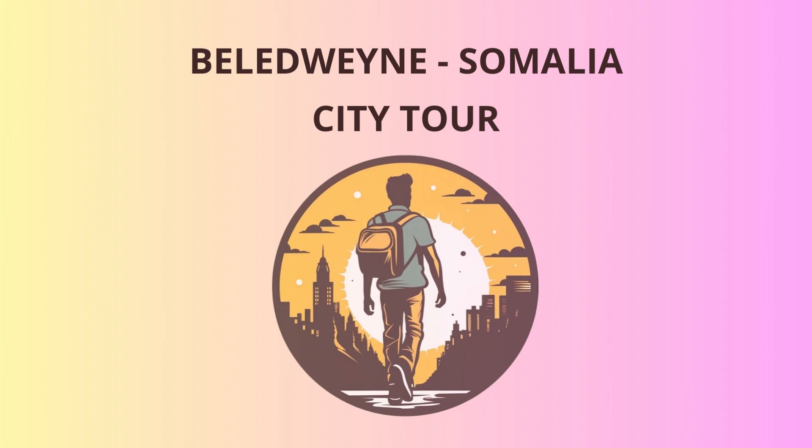Our first stop is the Beledwane National Museum, where you can immerse yourselves in the rich heritage of Somalia. Inside, you'll find artifacts dating back centuries, telling the tales of ancient civilizations that thrived in this region. From ancient pottery to traditional garments, this museum is a treasure trove of knowledge.